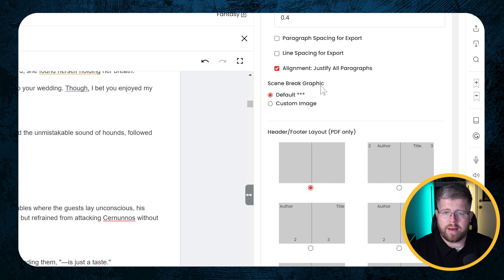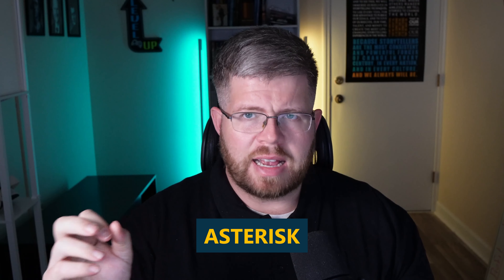Then we have the scene break graphic. From here you can have the default — just the three little asterisks — or you can add a custom image. They do not have any templates here other than the default. For most authors I don't recommend the asterisks because it's a little bit ugly and overdone; I recommend having some kind of graphic that's more elegant or fitting to your genre. Unfortunately they don't have any options here, which is another big tick against this — in comparison to Atticus, which has a whole library of scene break graphics to pick from, and most of those are good enough for most books.